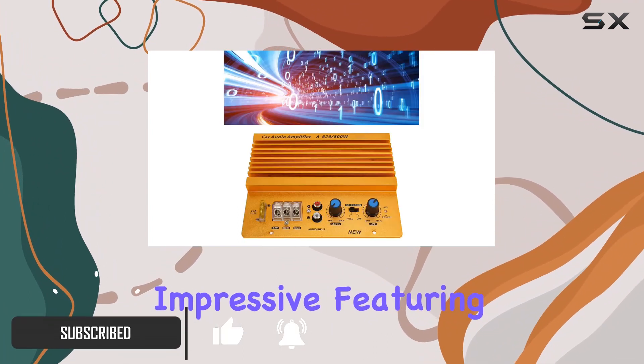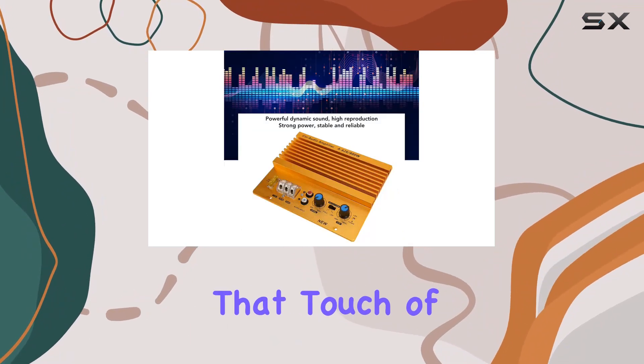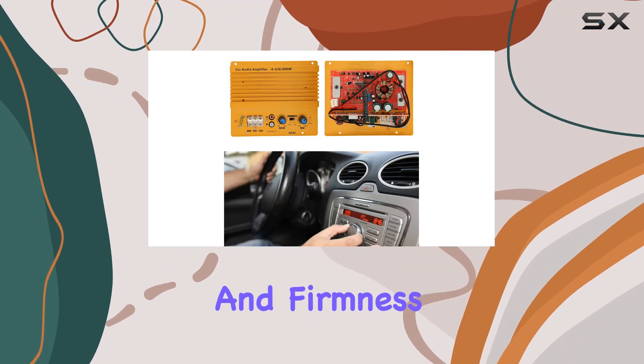The build is impressive, featuring a durable aluminum alloy material that's not only wear-resistant but also adds that touch of high strength and hardness, ensuring precision and firmness.